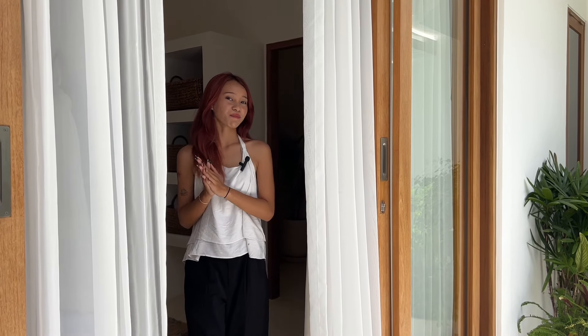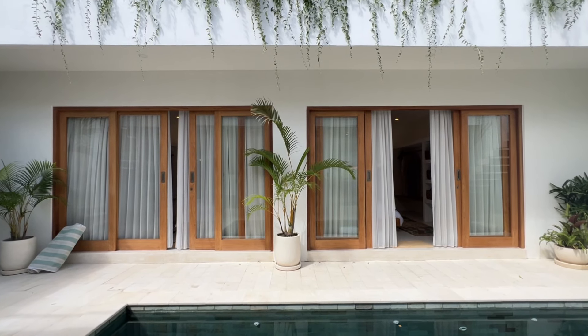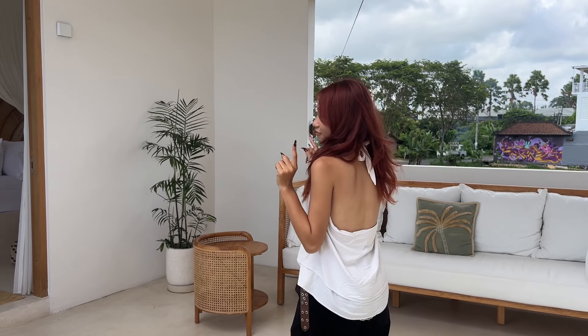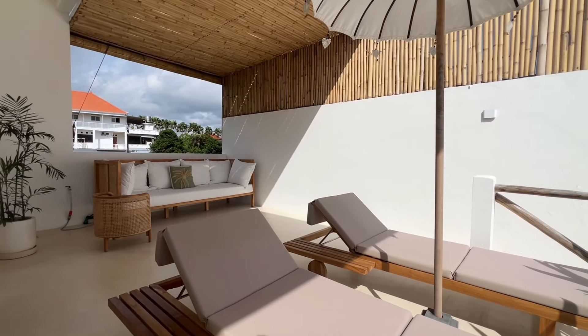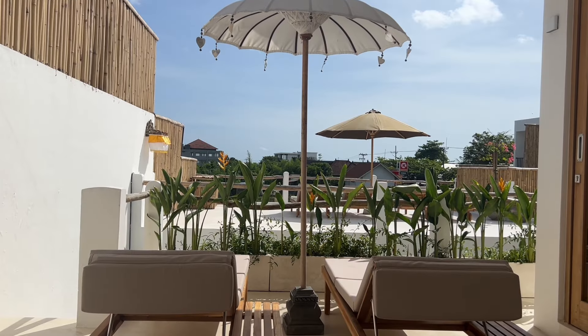Now let's check the third bedroom upstairs. This third bedroom has an outdoor area that has a sunbed and mini lounge. This is the perfect spot to chill or just to work from Bali, with a wonderful view of the rice field from the back.